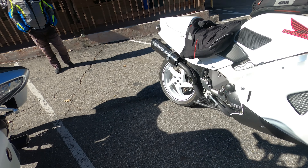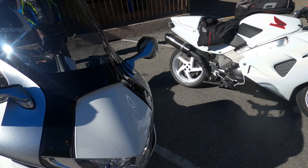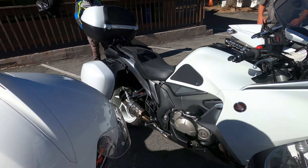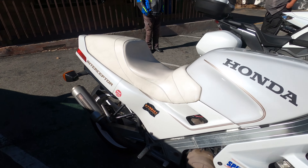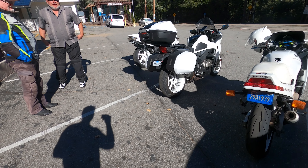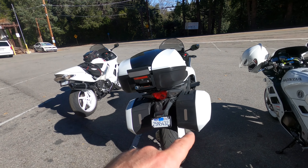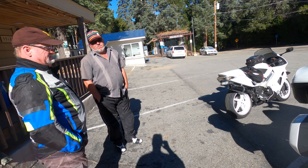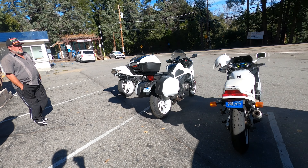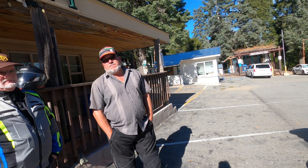I think the wheels on the VFRs have always been so attractive — especially on this one, it's like a work of art. As soon as they went to the single-sided swingarm — I believe fourth generation — it just elevated the look. Did any of these ever come with luggage options? No, not the older ones. For me, the luggage is what sells the 1200 honestly.